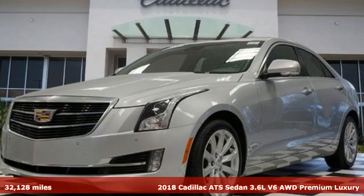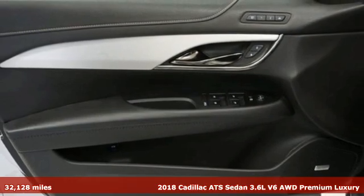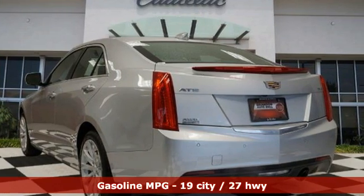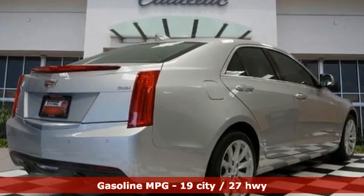It's a 2018 Cadillac ATS Sedan. A fiercely spirited performer with style to spare, this ATS Sedan is anything but ordinary. And with features like these, every drive is a pleasure.